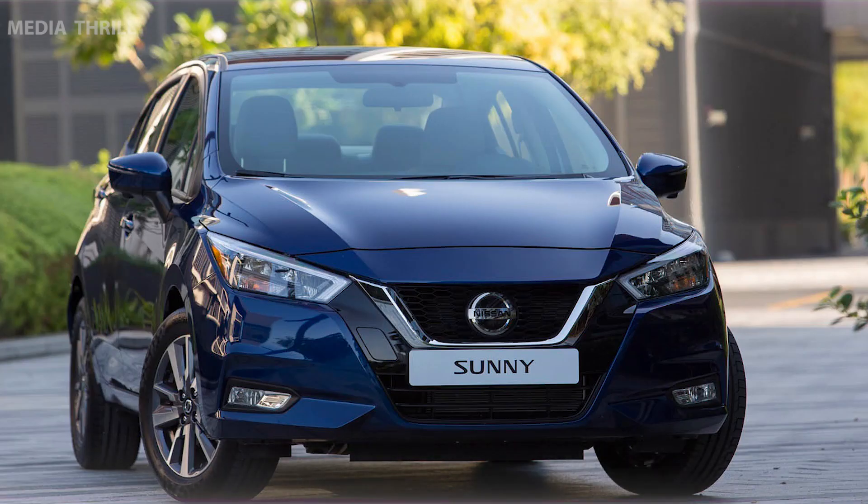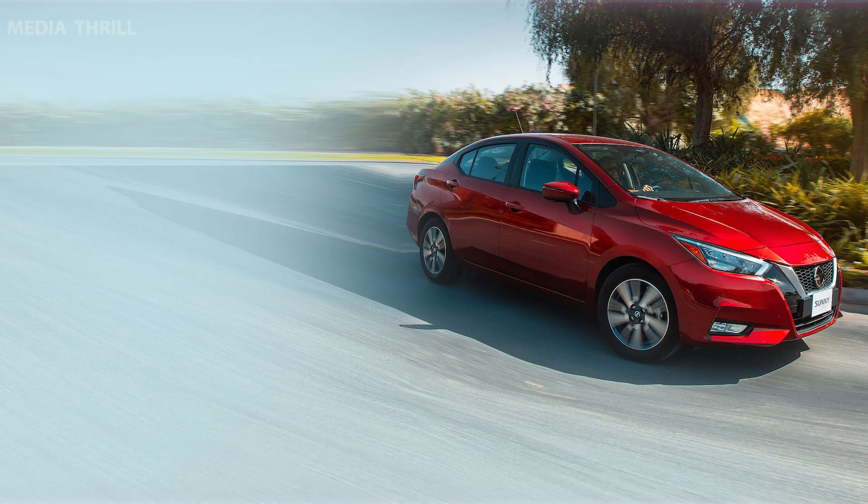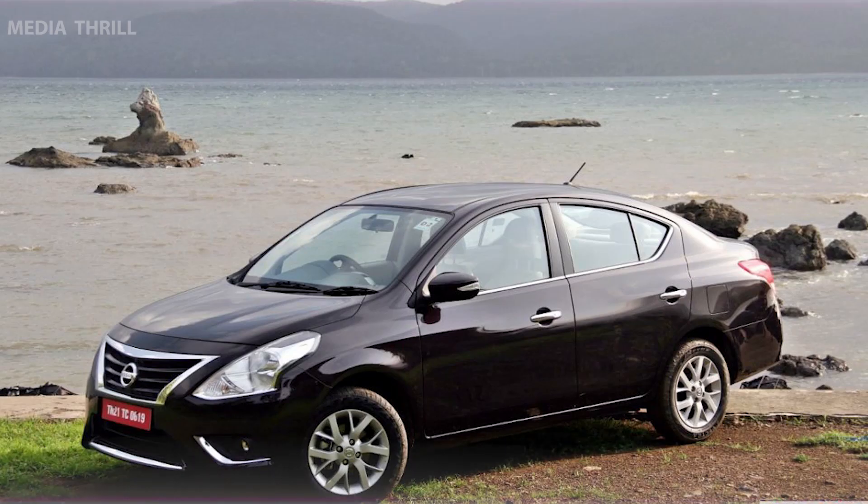Compact size: its compact size makes it easy to maneuver and park, making it a practical choice for urban driving. Resale value: the Sunny tends to hold its value well over time, which can be an important factor for buyers considering long-term ownership.